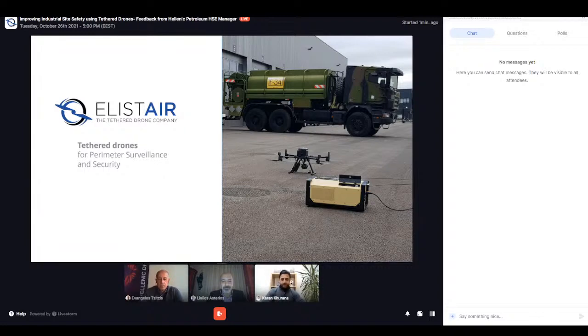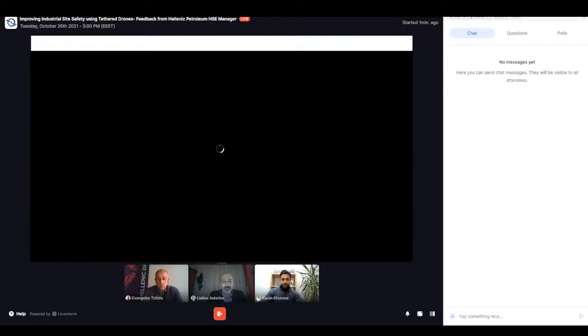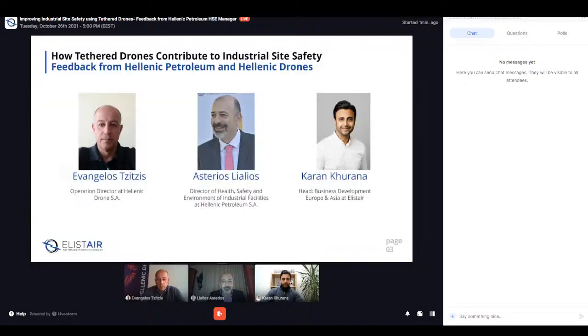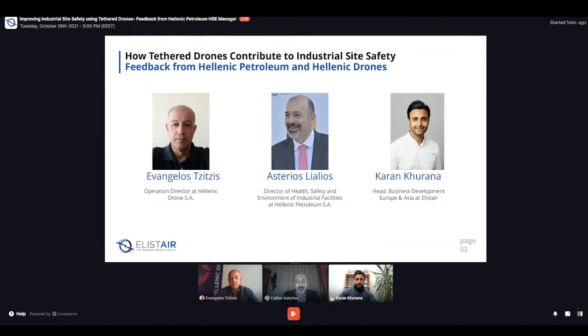We are Elyster and we are one of the globally recognized tethered drone companies. Our key application for industrial monitoring and safety is perimeter surveillance and security. Our topic today is improving industrial site safety using tethered drones. Our guests today are Evangelos and Esterios. Evangelos is joining us from Hellenic Drones, and Esterios is the director at Hellenic Petroleum. I am Karin Kurana, head of business development at Elyster.